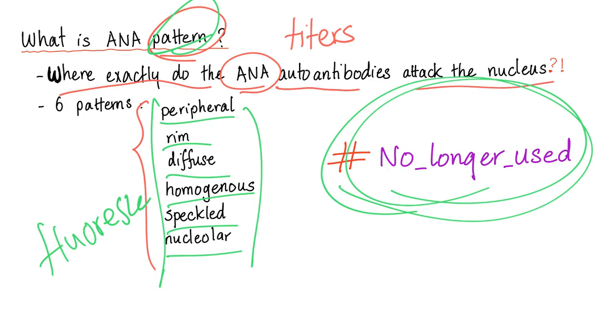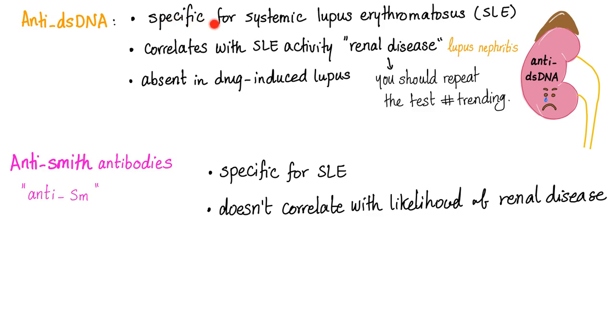Anti-double-stranded DNA is specific for SLE and correlates with SLE activity, especially renal disease — also known as lupus nephritis. If a patient has anti-double-stranded DNA positive, it means number one, they most probably have lupus, and number two, they most probably have renal disease due to lupus. The anti-double-stranded DNA correlates with renal disease and disease activity in lupus patients.